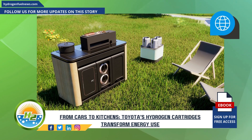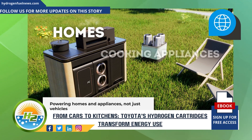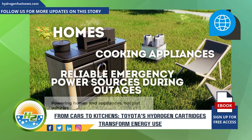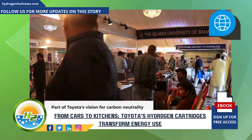But their potential goes far beyond vehicles. Toyota envisions these cartridges powering homes, cooking appliances, and even serving as emergency power sources during outages. This innovation is part of Toyota's broader vision for carbon neutrality.